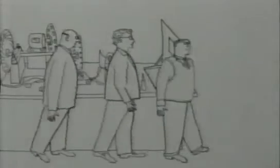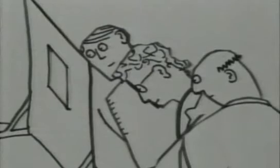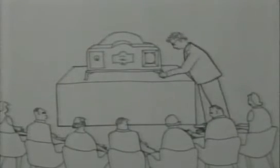By 1924, he had a crude mechanical system transmitting silhouettes. His main contribution to the history of television was really his flair for publicity, exciting the public's imagination.